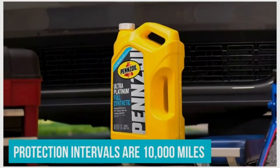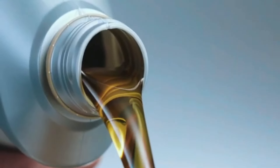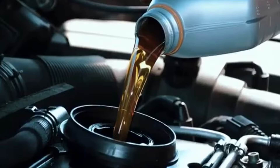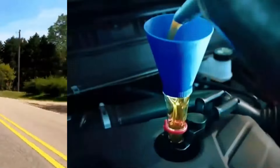Whether navigating congested city streets or conquering rugged terrain, Pennzoil Platinum Full Synthetic rises to the occasion, providing relentless protection and peak performance in every journey. With its distinctive gold hue symbolizing purity and performance, Pennzoil Platinum stands as the lubricant of choice for drivers who demand nothing but the best for their engines, setting new standards of excellence in automotive lubrication.